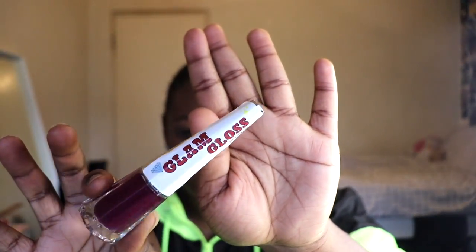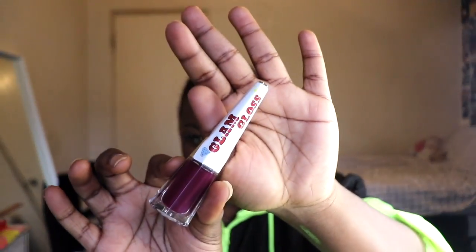And then the last one, we have the purple. This one is called Royalty. You've got this purple shade — let me swatch it for you. This one doesn't want to show off like the others. Here you go — I don't know if you can see it. There you go, nice little purple shade.